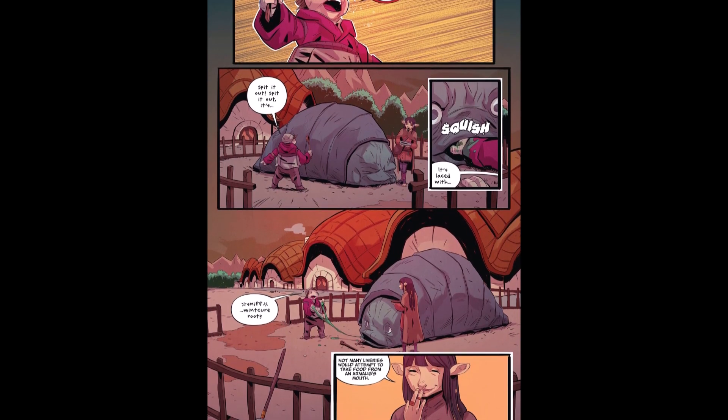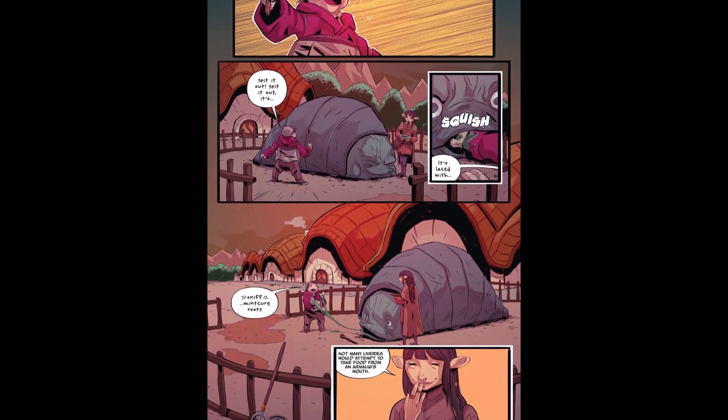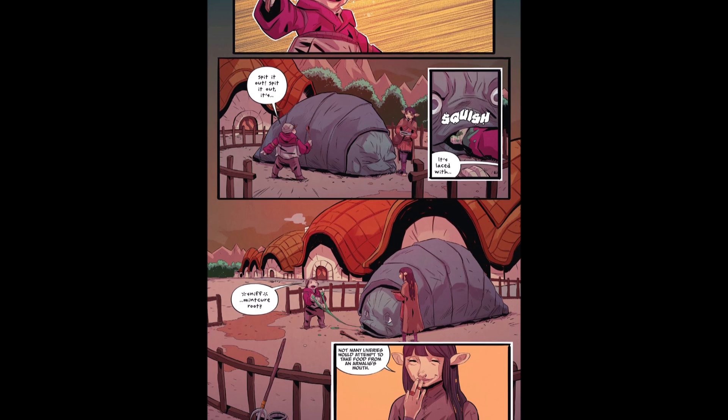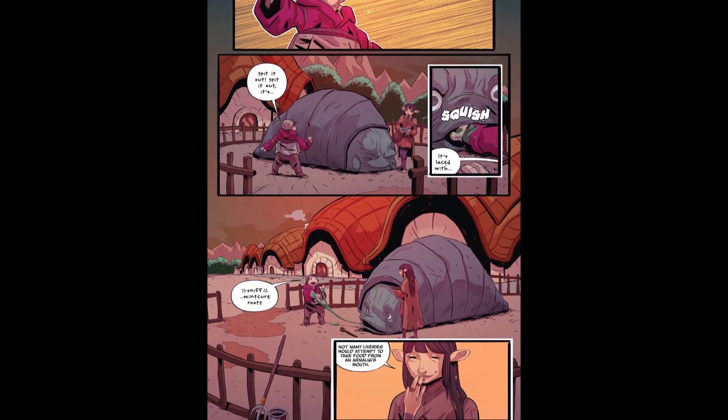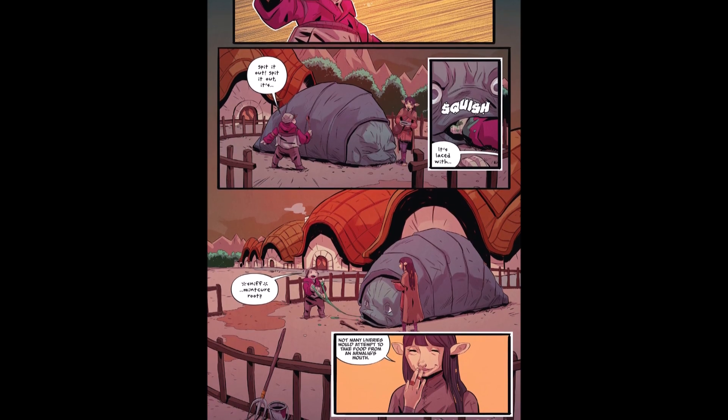But don't let its demeanor fool you. Though normally docile, these creatures could be deadly when threatened, and could easily roll themselves through trees and boulders. When you see this thing rolling towards you, best to stay far out of the way.